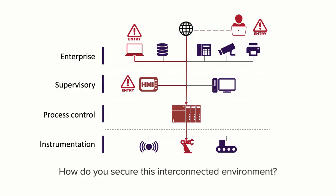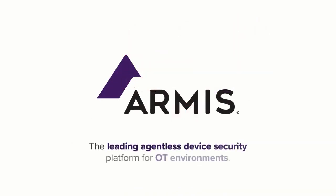How do you secure this interconnected environment? Agents can't be installed on OT devices, and network scanning can disrupt or even break them. Armis can help. We provide the leading agentless device security platform for OT environments. We do three important things.